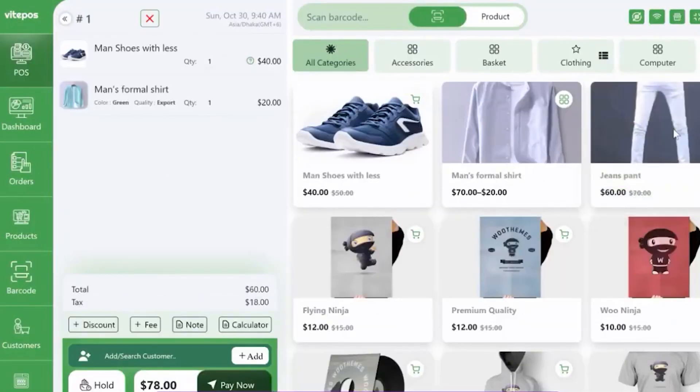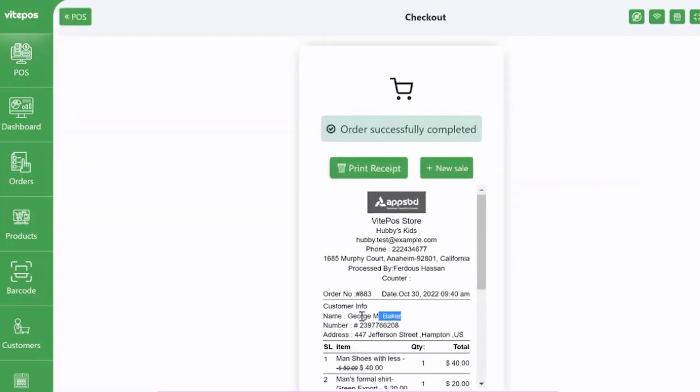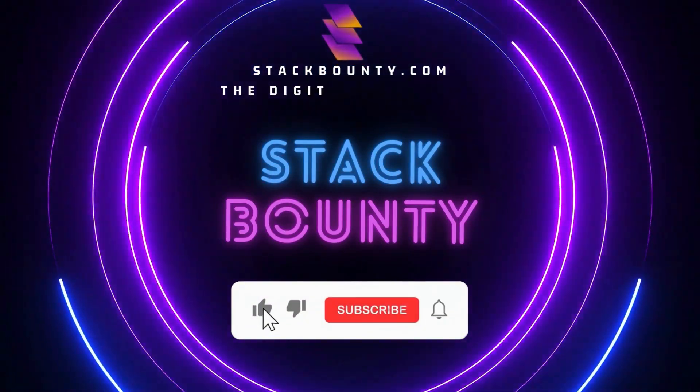We'll dive deep into its strengths, weaknesses, and everything in between, ensuring you walk away with a crystal clear understanding of whether Vite POS is the missing piece in your retail puzzle. Welcome to Stack Bounty, the digital marketing tool hunt.